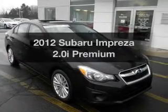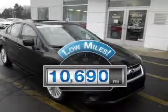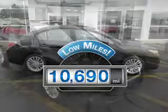This is the set of wheels you've been looking for. With low miles, this automobile will take you far and get you where you want to go.